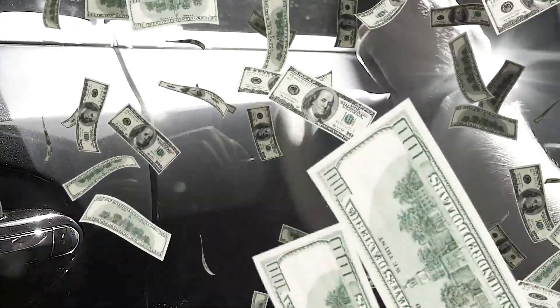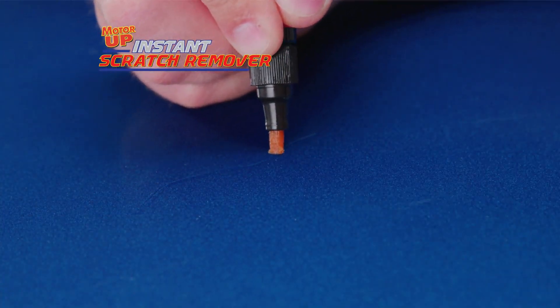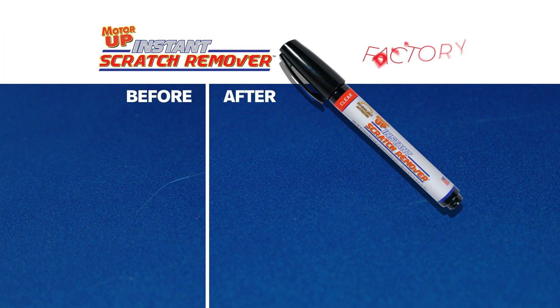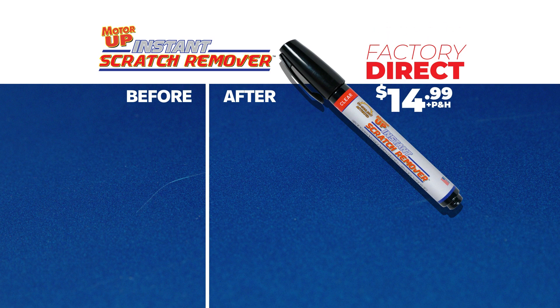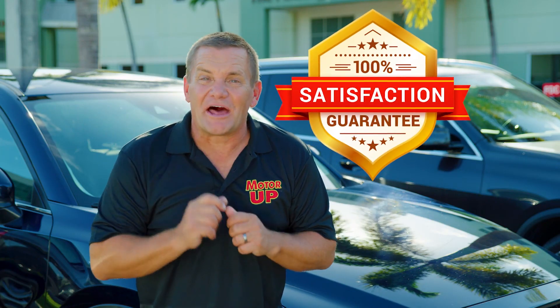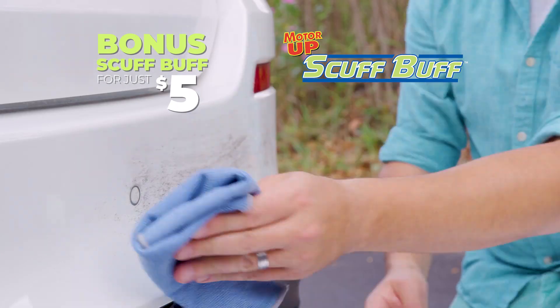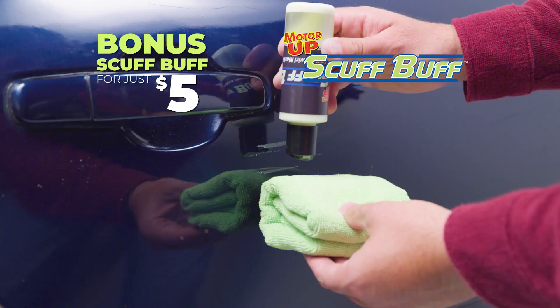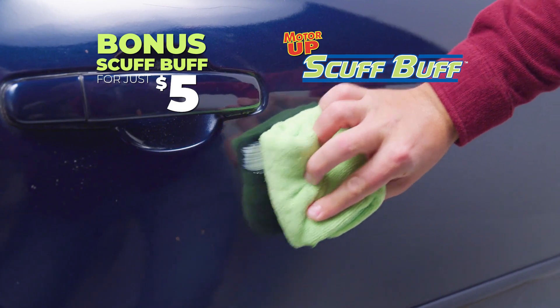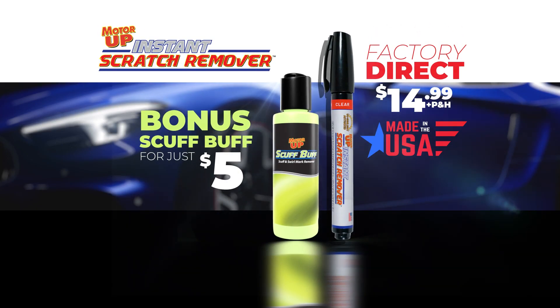Listen — the body shop guy wants to charge you hundreds. Now you can do it yourself with Motor Up Instant Scratch Remover for the factory direct price of just $14.99. Motor Up is made in the USA and comes with a 100% satisfaction guarantee. And as a special bonus, I'll include Motor Up Scuff Buff to easily wipe away scuffs and swirl marks for just $5. You get it all for one low price.